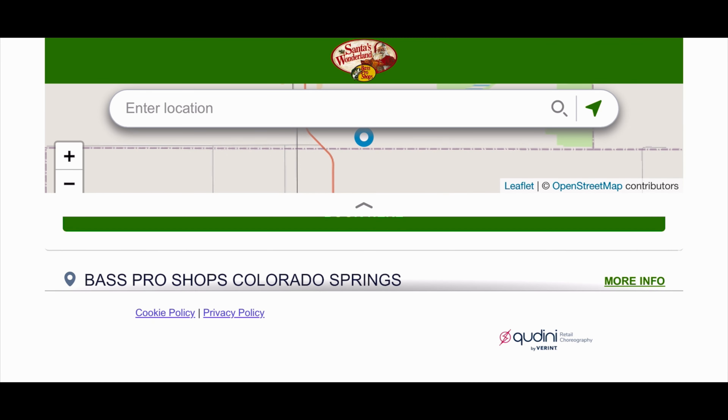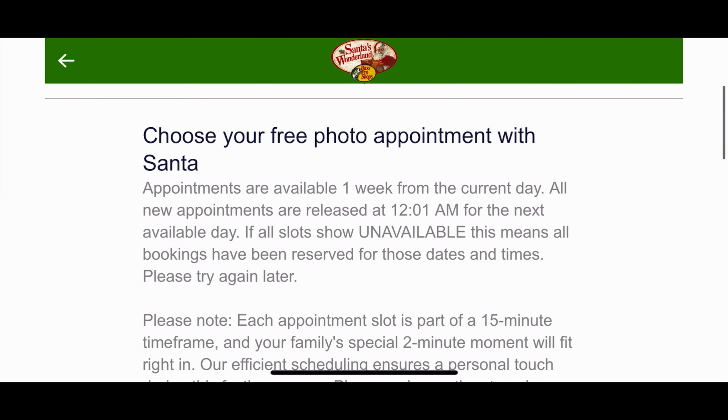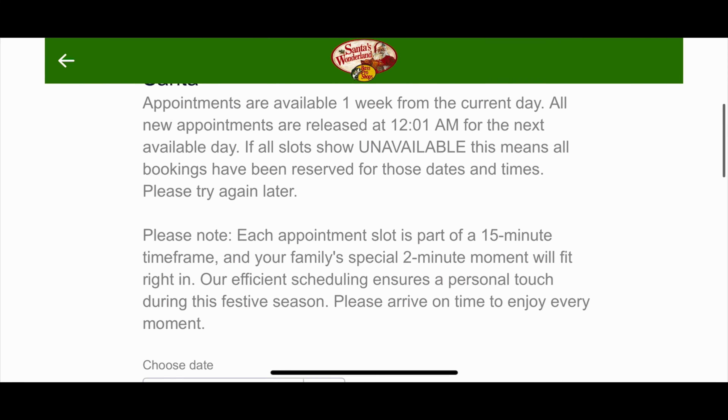Head over to their online website, type in your location that is closest to you, then choose the nearest appointment that is best for you.